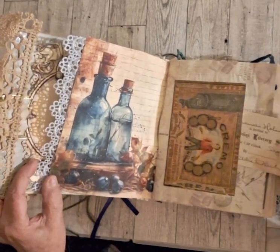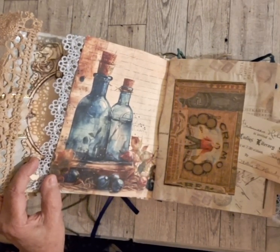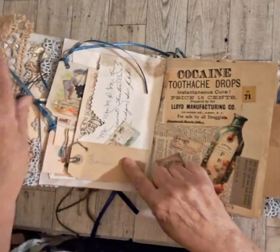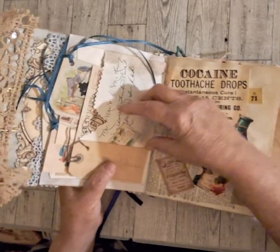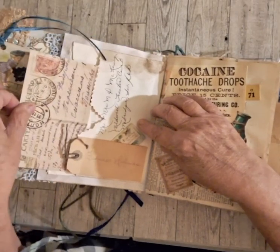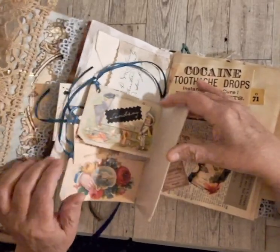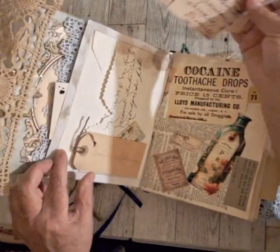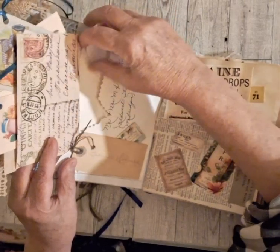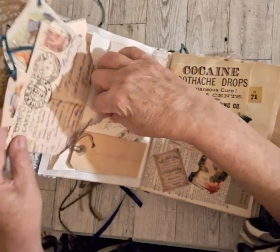We have a little tuck spot here from the Ladies Literary Society. This one's loaded with tuck spots - we have a little tiny tuck spot here, a vintage calling card, and an envelope with more tuck spots in it. Index paper slides right into this envelope, and that'll take a minute to get back into place.